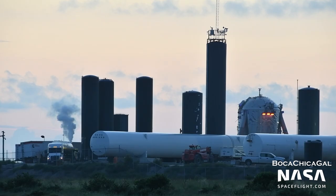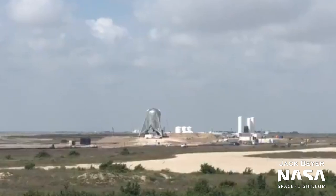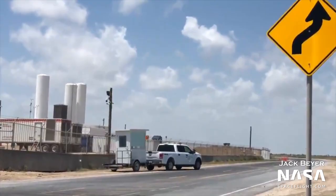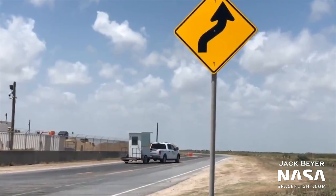In a compromise with the FAA that ultimately may have saved Starhopper, the flight height was reduced from 200 to 150 meters in the final launch license, as well as a maximum propellant load of 30 metric tons. NSF's Jack Beyer filmed another indicator that the test was imminent — a reaction control system, or RCS thruster test, on August 26th, just before the road closure started. When the road was closed and the pad was clear, everything was ready for the big test on Monday.